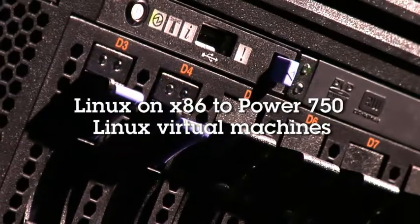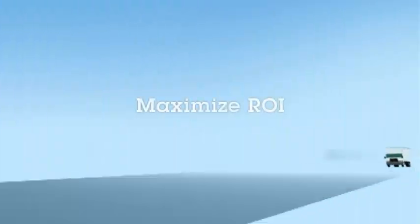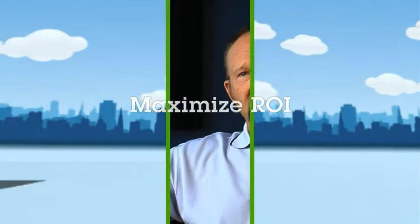We're even looking at consolidating Linux on x86 applications for Power. Which, at the end of the day, is what you do this for — why you do virtualization, why you look at consolidation — is to maximize your return on that investment. The demands of our business require that we have that kind of support in place.